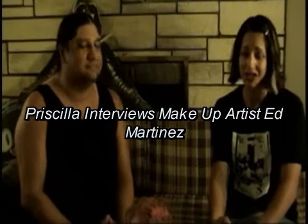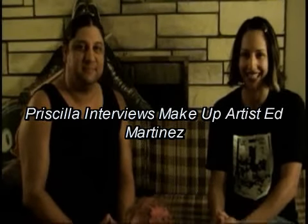Hi, I am the co-host of The Joe Flynn Show, Priscilla, and I'm here with Ed Martinez, and he is going to explain to me the props we have presented in front of us and what movies they're from.